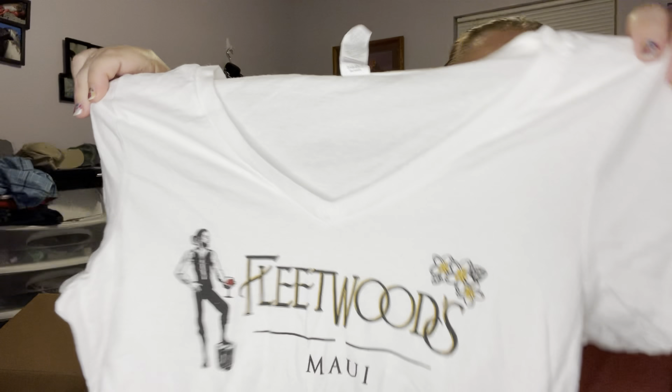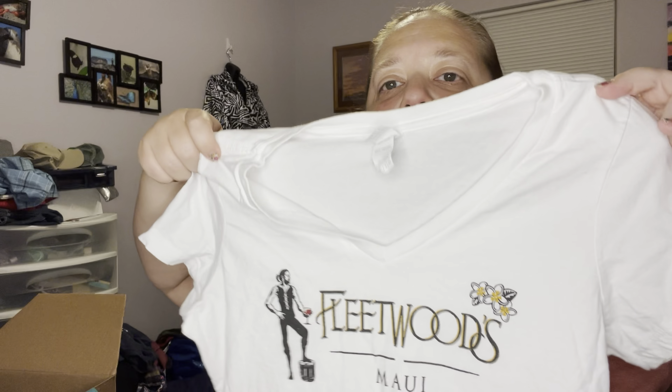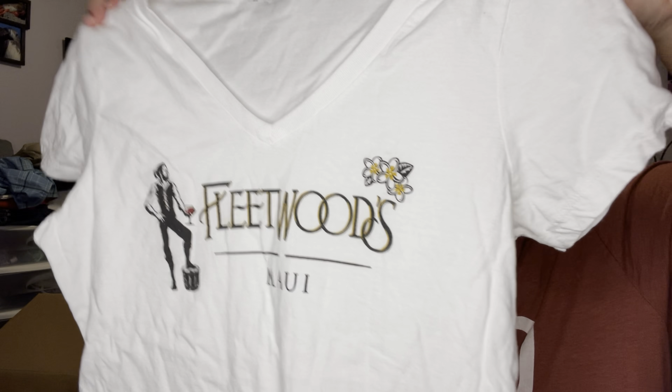Those are all the ones I've listed already, except for that panda one — I haven't listed that one because it's got flaws. This is a Next Level District, size small. As you're noticing, the sizing is very small in this box. It's a 'Fleetwood's Maui' — I think it's like a bar or something — and it's a v-neck shirt. I don't expect to get a ton for this. It's supposed to be reminiscent of Fleetwood Mac but it's not. This is Aeropostale style, extra small — I wish some of these had been bigger sizes.